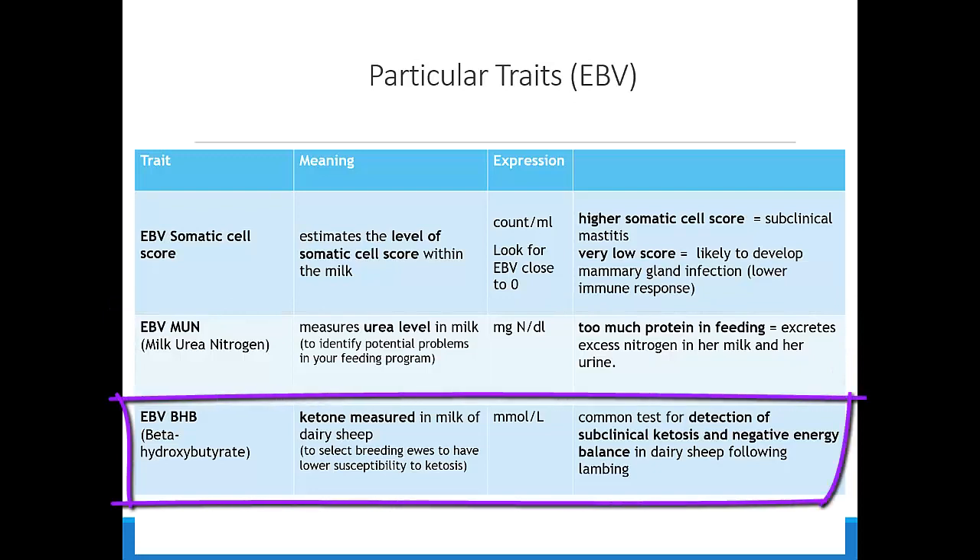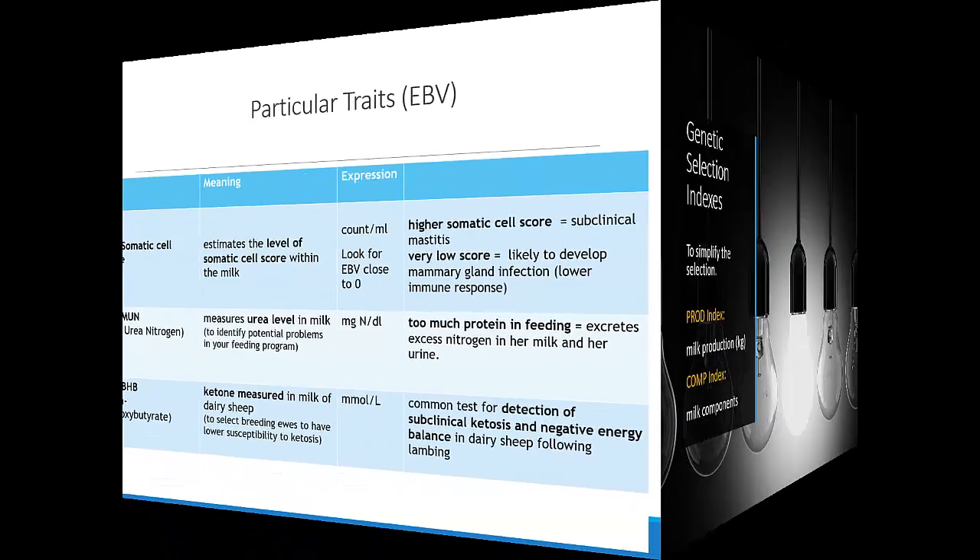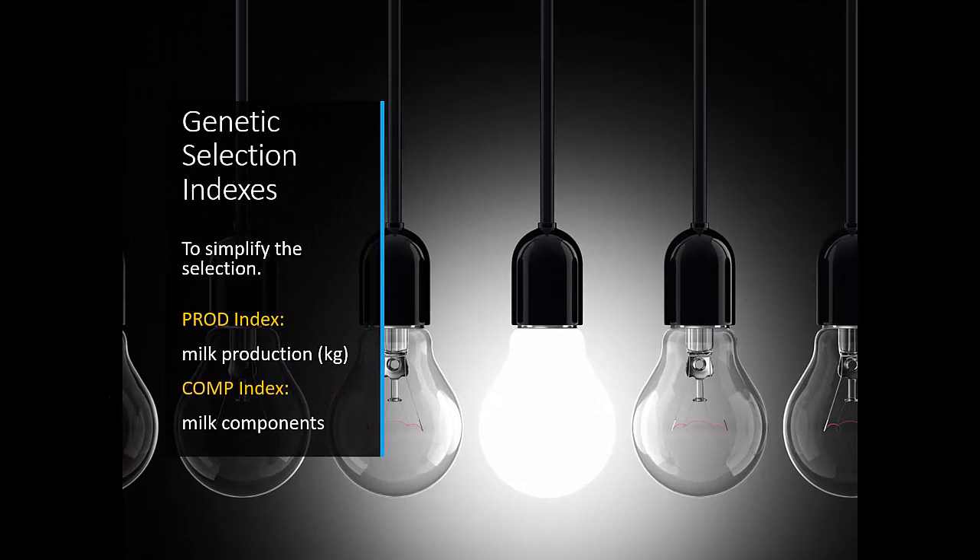The IBV BHB stands for beta-hydroxybutyrate, a ketone measured in the milk of dairy sheep. It is aimed to select breeding ewes with lower susceptibility to ketosis. It is a common test for detection of subclinical ketosis and negative energy balance in dairy sheep following lambing. To simplify selection, two genetic indexes are available to select animals with high genetic merit to produce more milk or more milk components.